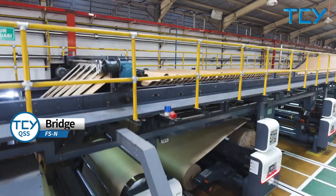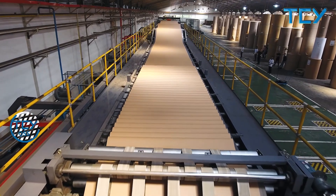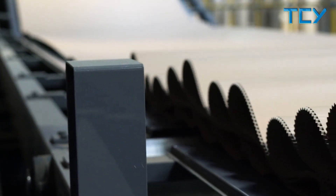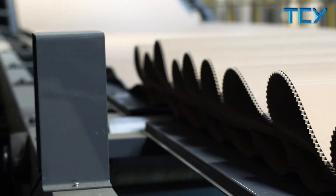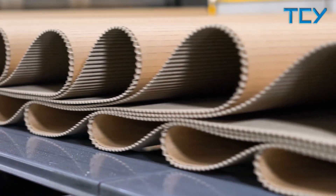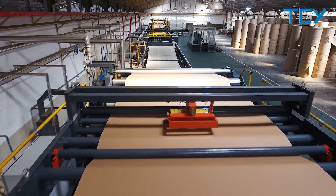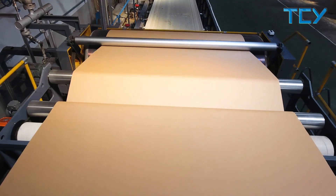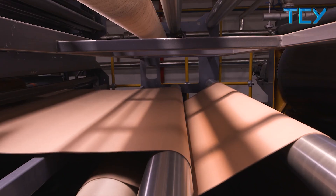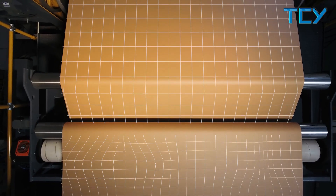The bridge conveying system adopts frequency conversion control and synchronizes with the speed of the single facer. Connected to the production control system, the stacking unit is equipped with an electronic detection system that automatically adjusts production speed according to the number of stacked layers, ensuring constant stacking quantity and avoiding creases caused by transitional stacking. Equipped with a high performance automatic bridge alignment and tension control system, the guiding system ensures the single flute is aligned with the liner and maintains uniform tension of single fluting paper.